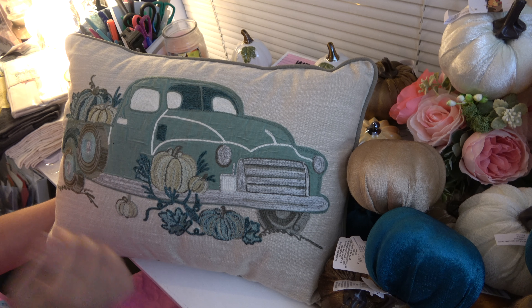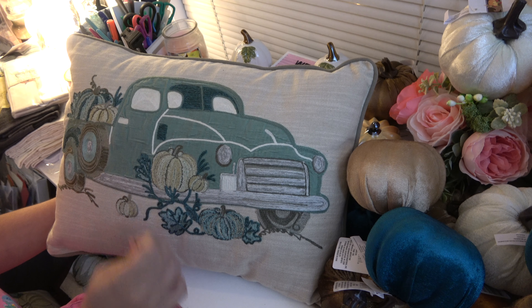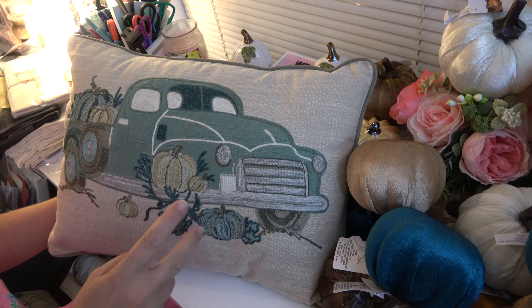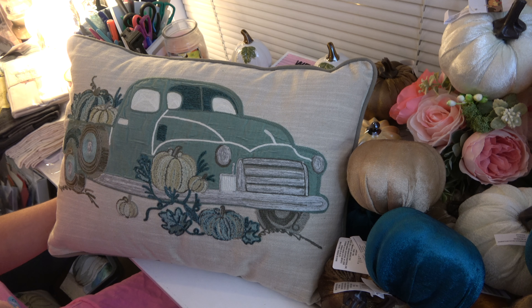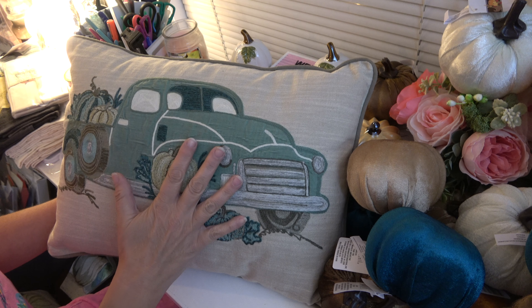Hey everyone, it's Robin. I'm coming on redoing this haul that I did on Friday after my uncle's funeral and burial. I just needed to shop. I filmed this twice and tried to upload it twice and it never did. So this is the third time's the charm, right?